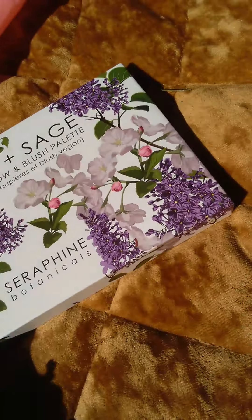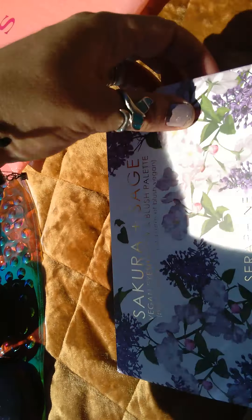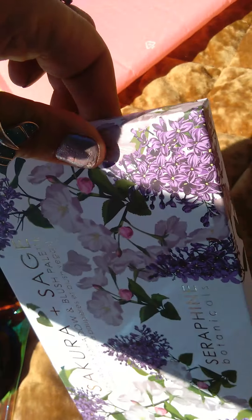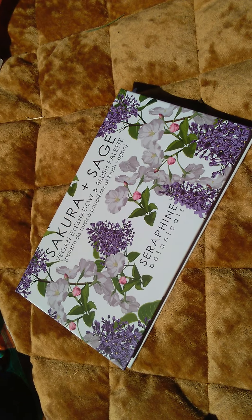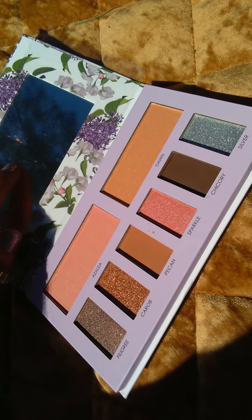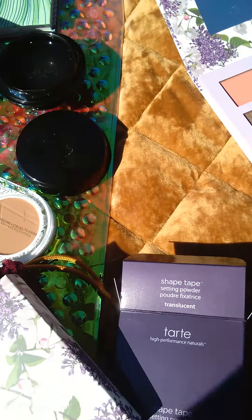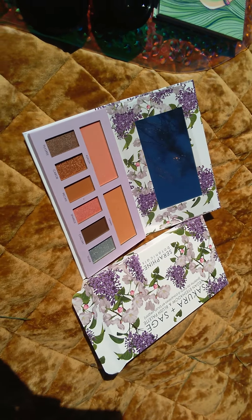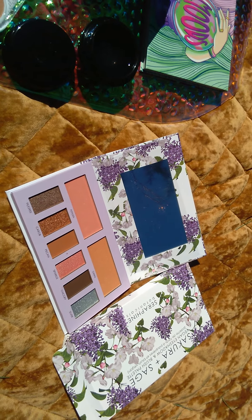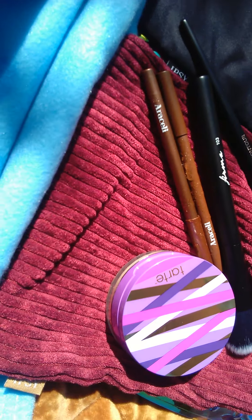Our Sakura palette — let's see how we open this thing. It has a box. Oh wow, that's pretty — that is very, very pretty! And all our little eyeliner pencils and stuff.